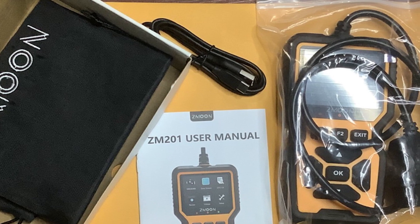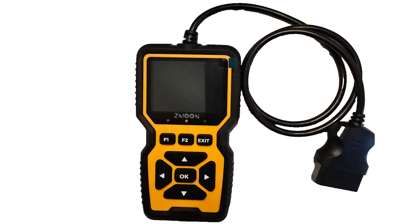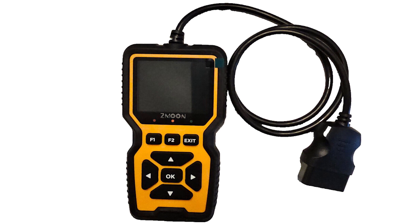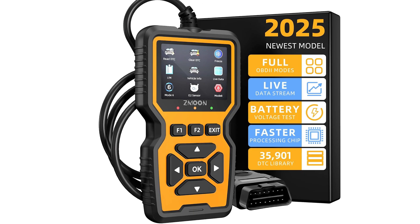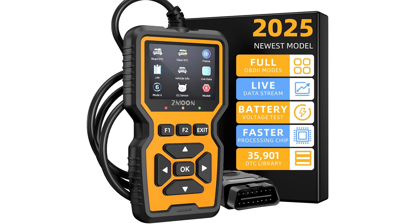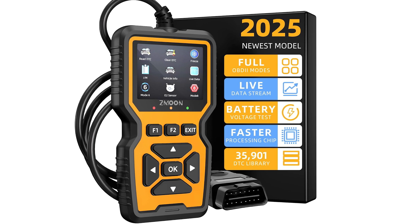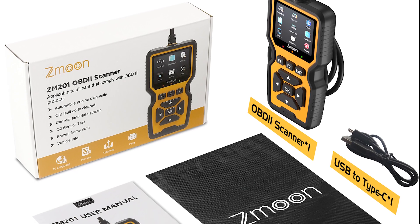In terms of usability, the ZM201 excels with smart design choices. It features a crisp 2.8-inch color screen with adjustable brightness and day-night modes, intuitive left-right navigation buttons, shortcut keys — F1 for codes, F2 for IM readiness — and real-time LED status indicators. The tool supports printing diagnostics via PC and includes free lifetime software updates, keeping it sharp and relevant as automotive tech evolves.